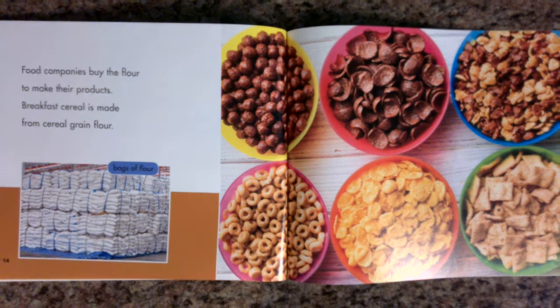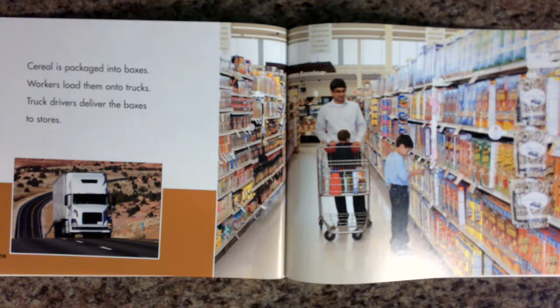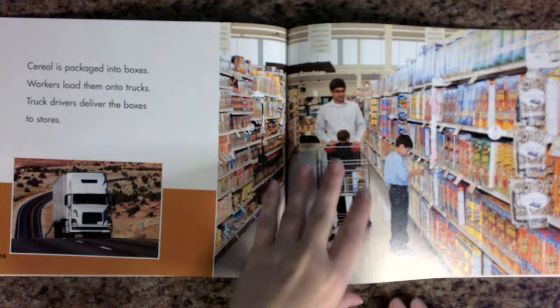Food companies buy the flour to make their products. Breakfast cereal is made from cereal grain flour. Cereal is packaged into boxes. Workers load them onto trucks. Truck drivers deliver the boxes to stores.